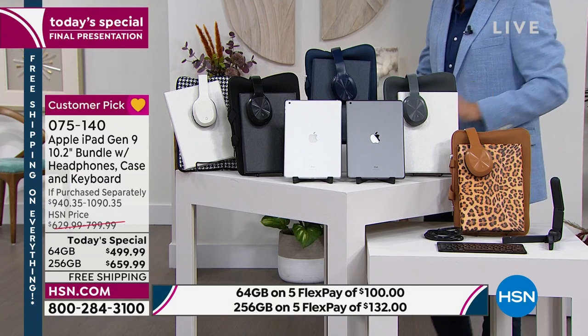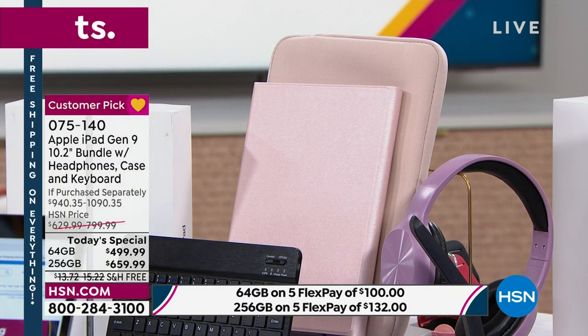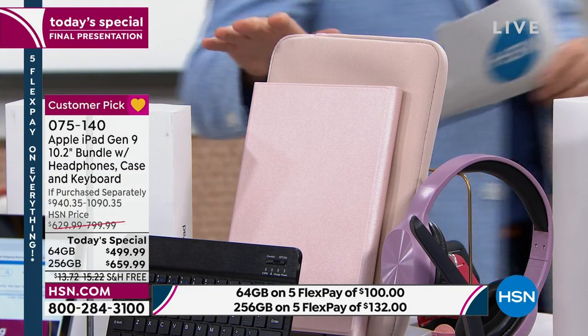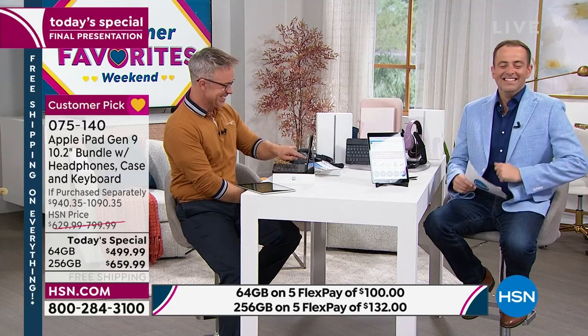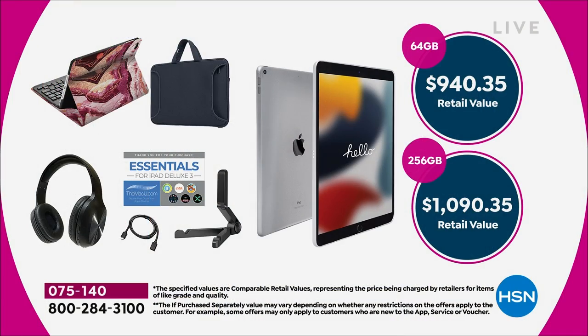If you want the silver accessories, you can choose any option — space gray or silver iPad, 256 or 64 — they're all available. Same with the leopard. The rose gold is a wonderful selection — very luxurious, very high-end. Since the price is about to go up, let me go over pricing. The 64 gigabyte retail value is $940 and change. The 256 gigabyte retail value is $1,090 and change. Our pricing tonight is $499 or $659 — really significant savings.